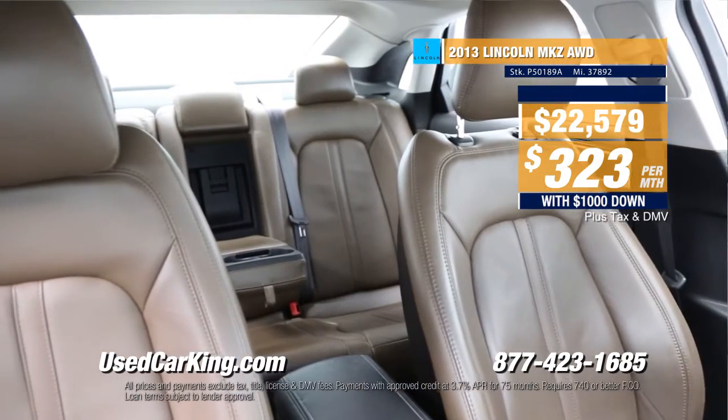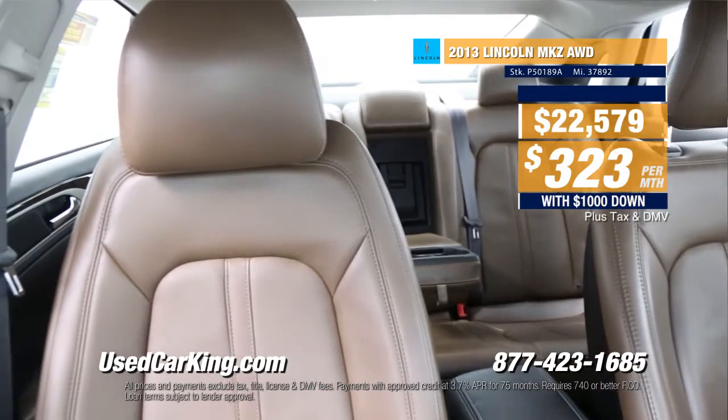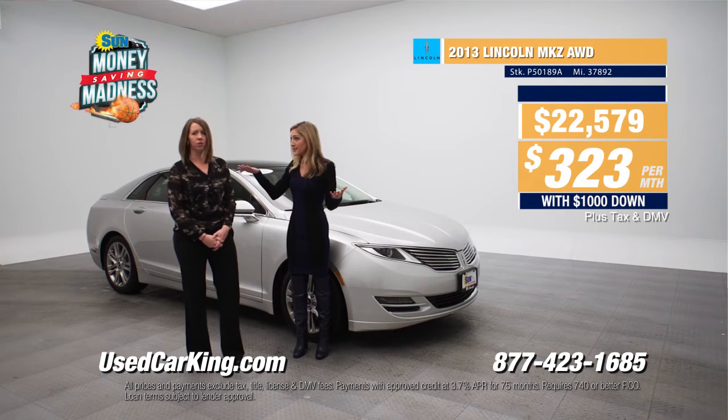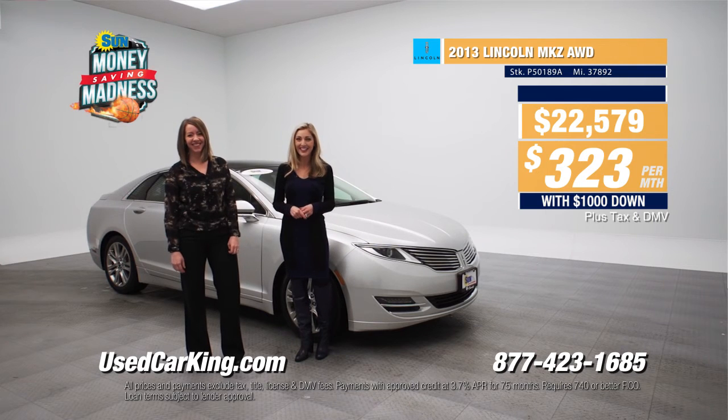We have a lot of luxury vehicles for less at usedcarking.com. You've got to check it out during March Money-Saving Madness, and the money-saving continues because 26 miles per gallon — for all-wheel drive? Yes! Isn't that fantastic? Even Kate's surprised. Check it out right now at usedcarking.com.